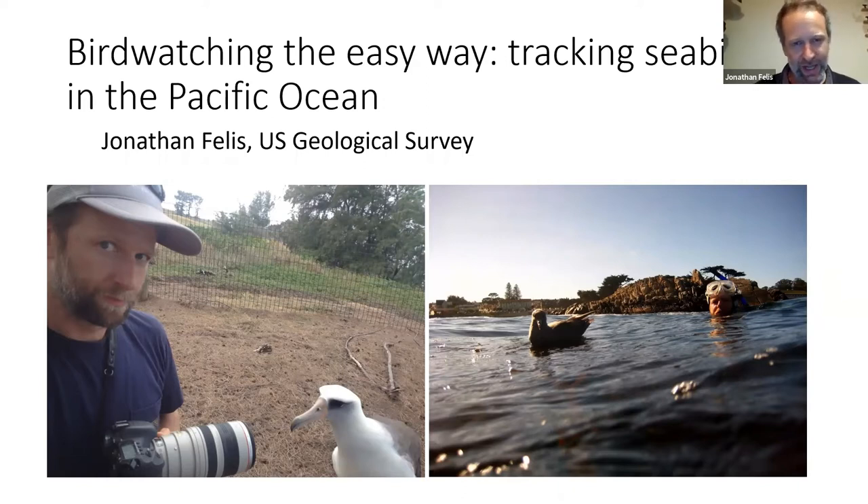The USGS program Jonathan works for focuses on seabird research along the west coast of the U.S. and around Hawaii. They work on a variety of projects focused on understanding the distribution and abundance of different seabirds in management and conservation contexts. Tonight he'll talk about a few examples of that work, and he's going to dive right in.